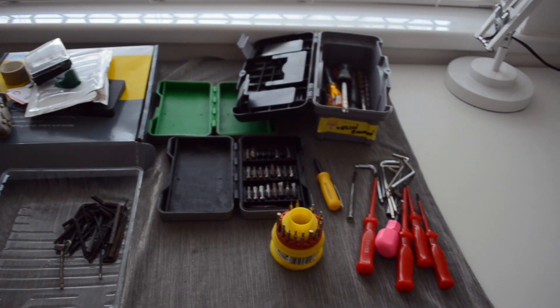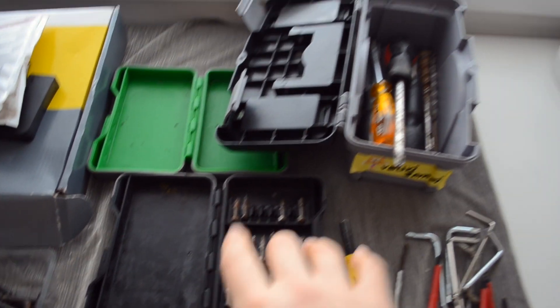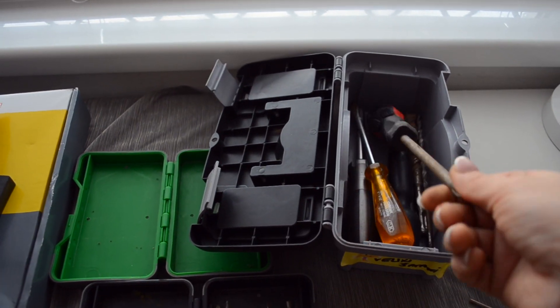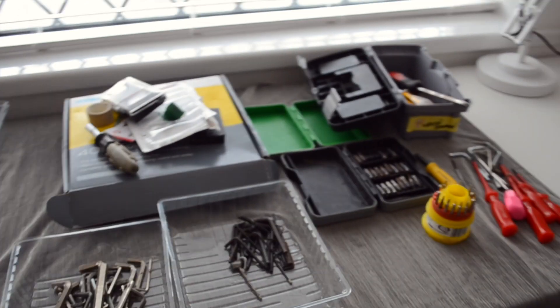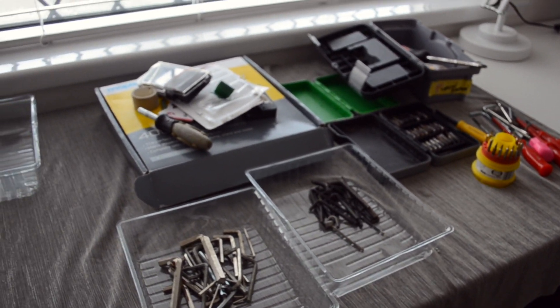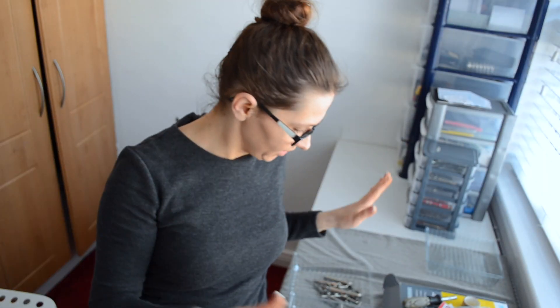So this is what I got rid of — all of these and these, all of that. This is like trash, rubbish. I think that's pretty okay, even though I thought I'd get a lot more done but I didn't. So I'm done decluttering and organizing for this part.